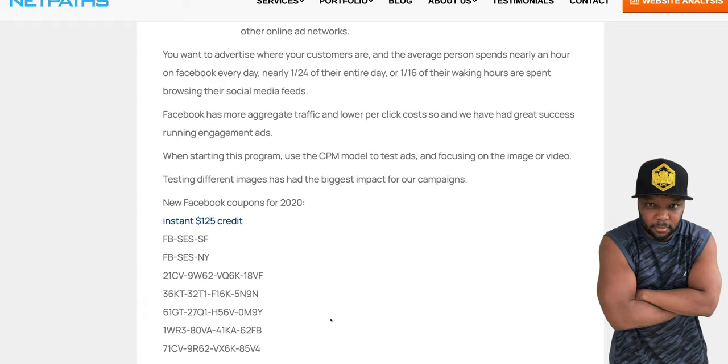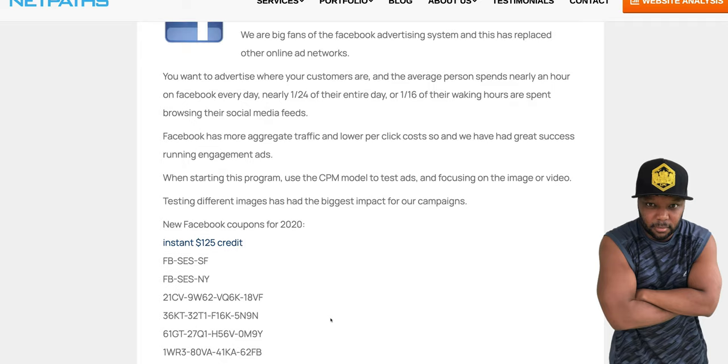Make sure you stay to the end because we're going to go over multiple platforms — some of them you don't even realize will give you free ad credits. If you need to advertise anything, this is how you will get free ad credits.